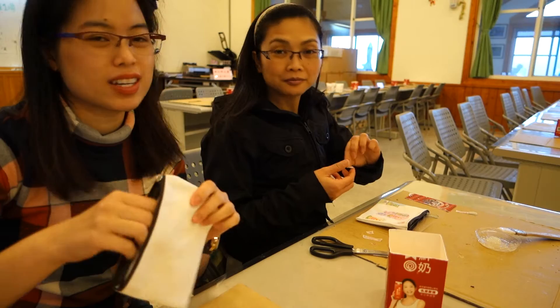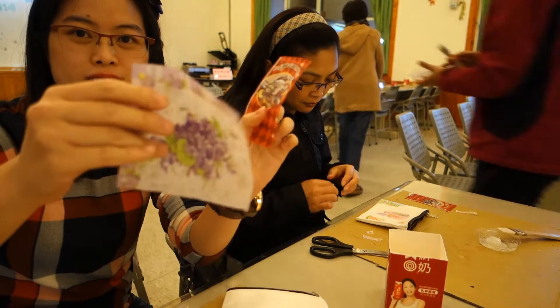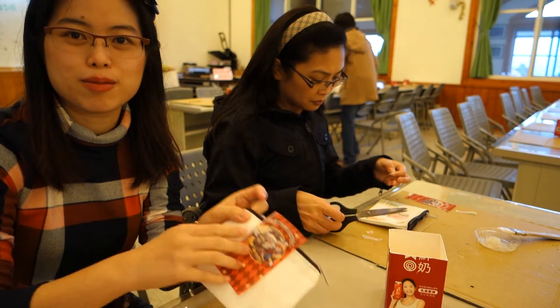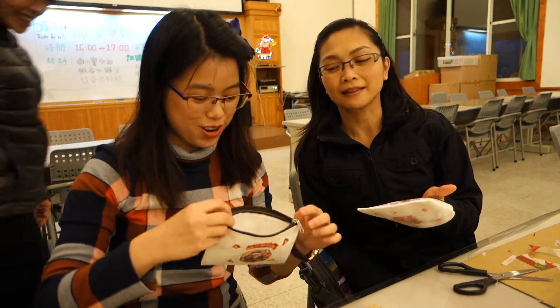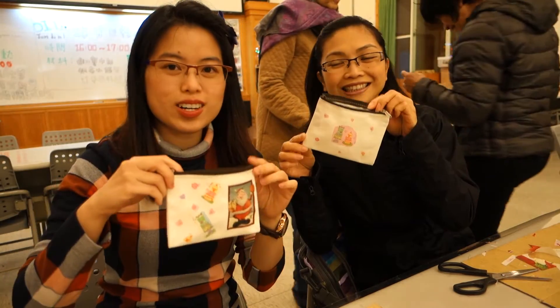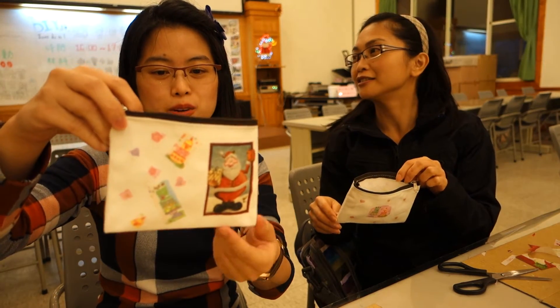What we've been given is this empty pouch right here and some patterns. So we can actually just arrange and cut them out however you like and place it on this. Crafting process — DIY class. The final product we have is a cheese bun. This one's like for Christmas because Christmas is coming around the corner.